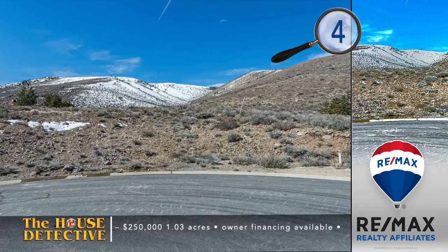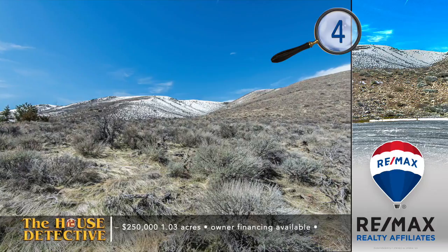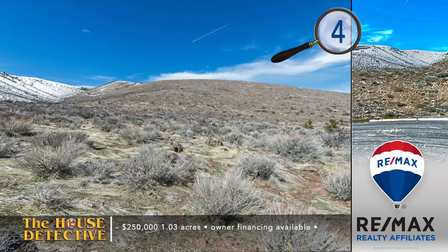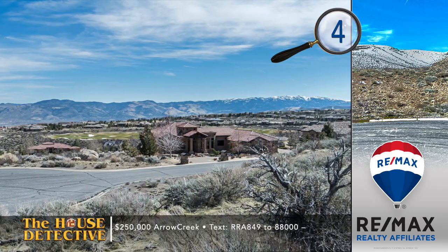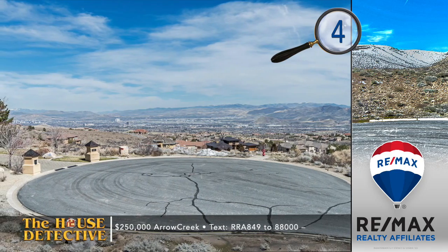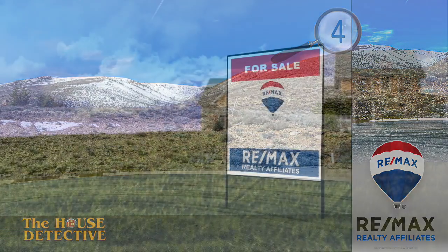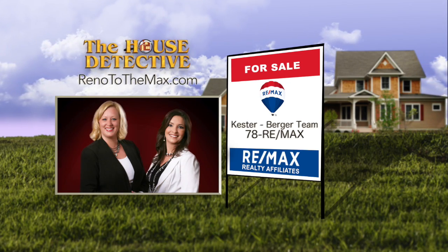Let's get your imagination working for home number four — a custom home site perched above the 11th hole of the Challenge Golf Course at Arrow Creek. This premium, over one-acre lot offers tremendous views and privacy, backing up to BLM land. This private court has five existing homes, so you can design a home that gets the most out of this incredible property. Asking $250,000, with the possibility of owner financing. Call the Kester Burger Team at RE-MAX at 78RE-MAX.